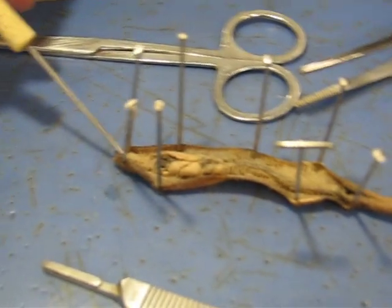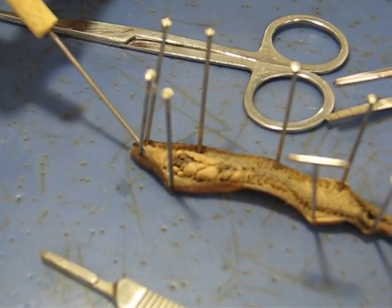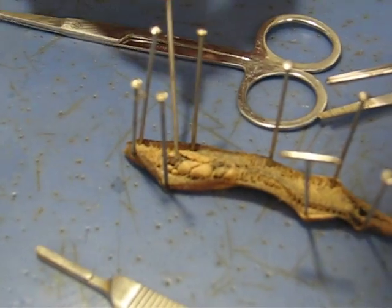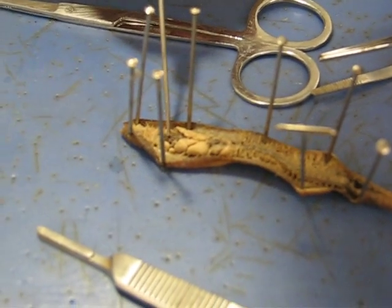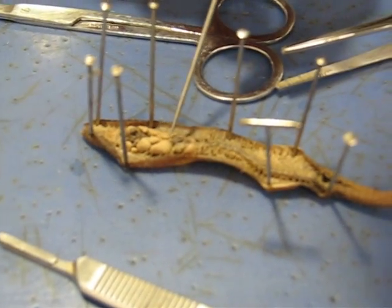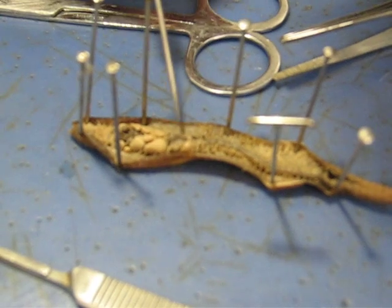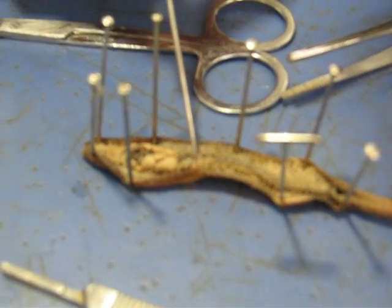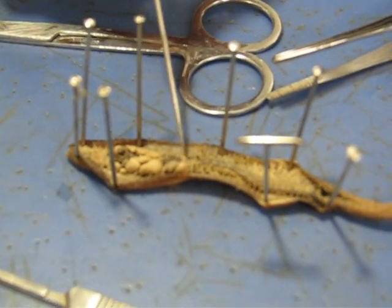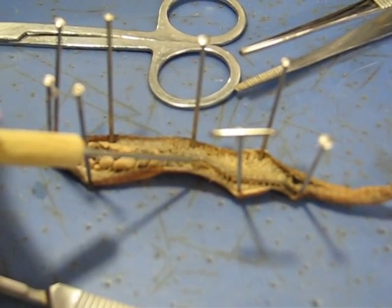If you move that aside a little bit, there's a soft flexible part in there that's the pharynx, which leads down to a tube which is the esophagus, and that goes into the crop, which is the soft part here, and then the gizzard which grinds up the food.